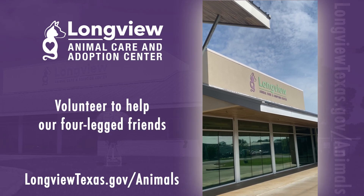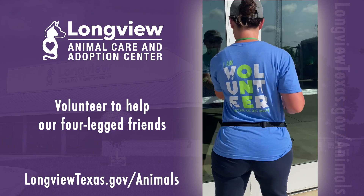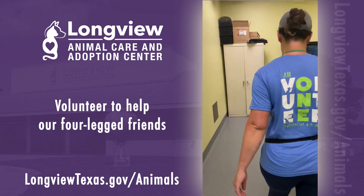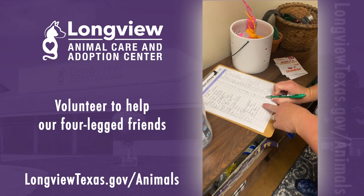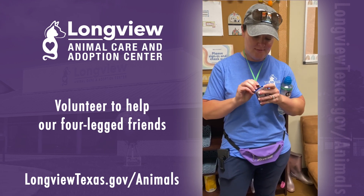At the Longview Animal Care and Adoption Center, volunteers have the option to work morning or afternoon shifts seven days a week. We start our day by signing in and picking up the essentials: a badge for navigating the shelter, hand sanitizer, and we never forget our poop bags.